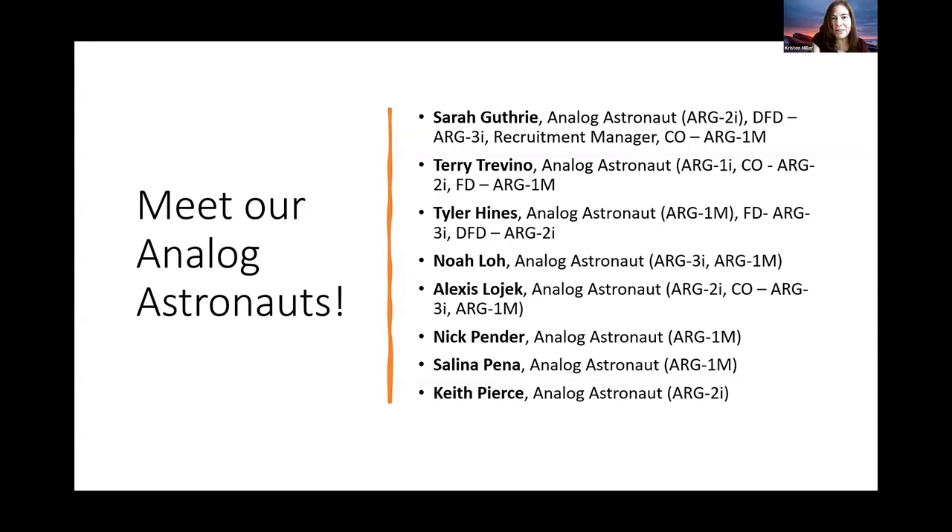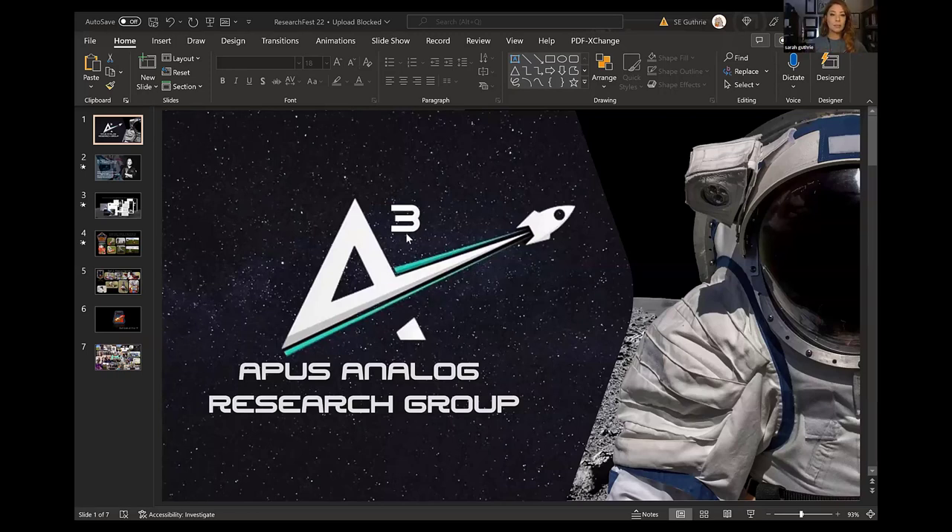Hi, good morning. You may remember I was at the Research Fest last year for MDRS. I am one of the analog astronauts for AARG. I've been a mission specialist on two missions, I've been a flight director, and I'm also a mission commander for the Mars mission. In addition to those responsibilities, I also have the privilege of being the recruitment coordinator as well. I wanted to take a moment to share a few fun pictures and slides. I'm a graduate student in the space studies program with the astronomy concentration, and I've been with AARG for almost two years now.